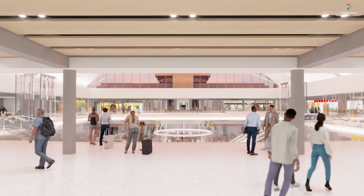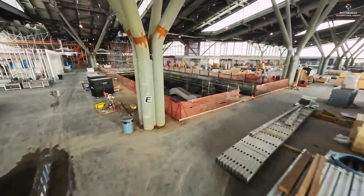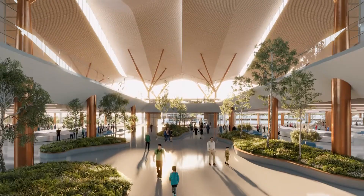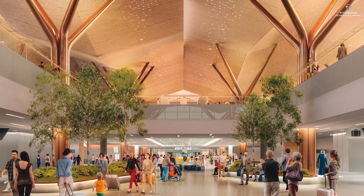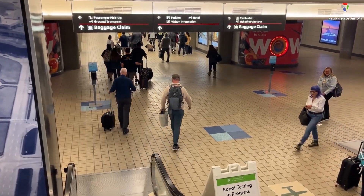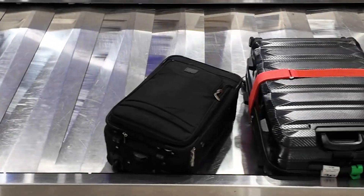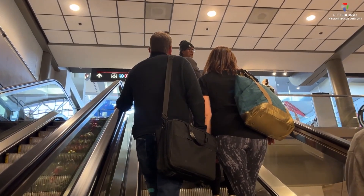The upper level of the new terminal centralises all departing passenger functions into one large open hall, including airline counters, ticketing and 12 TSA security screening lanes grouped together. Centralising security into a single open area helps reduce queuing times and increases staffing flexibility. New technology will also be in place, allowing passengers to keep liquids and laptops in their bags, making the screening process smoother and faster. The new baggage claim area is located directly beneath the check-in hall, creating a highly streamlined vertical layout.